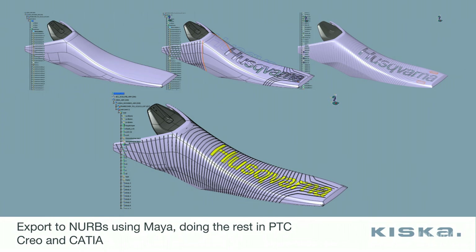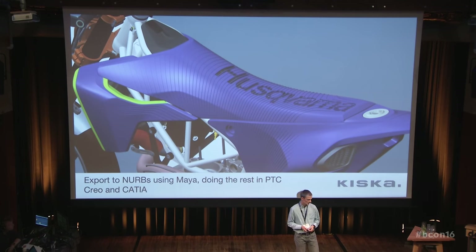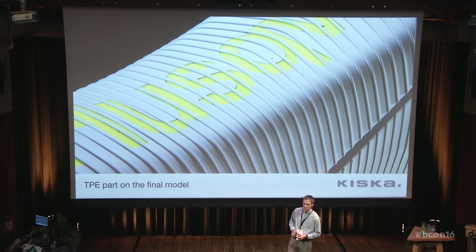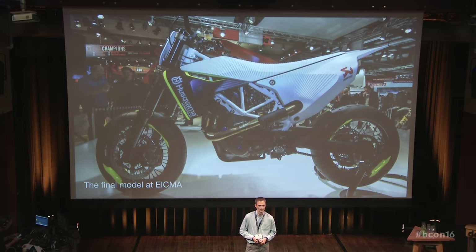After that, the job was actually easy. We imported the final geometry, put the logo on, cut the ribs in, did the insert work — that's a view of the assembly we had later on in Creo. Then a photo of the show bike detail of the seat, a last chance to have a look before sending it to EICMA, and that was the bike on the show.